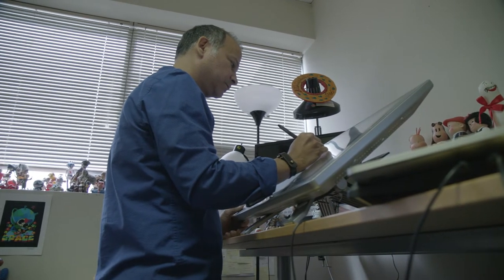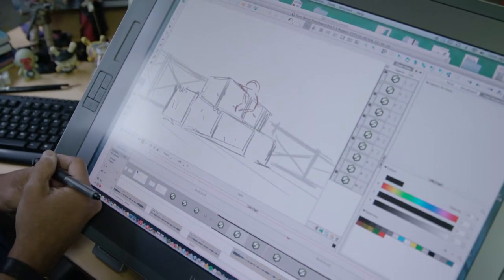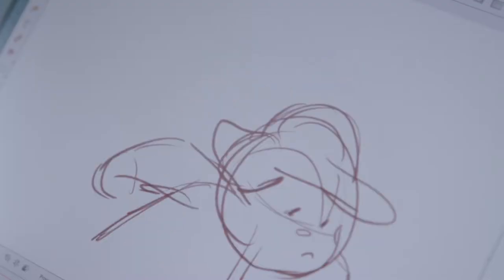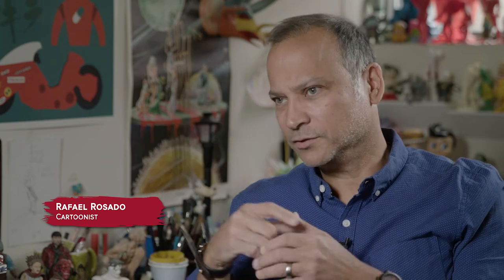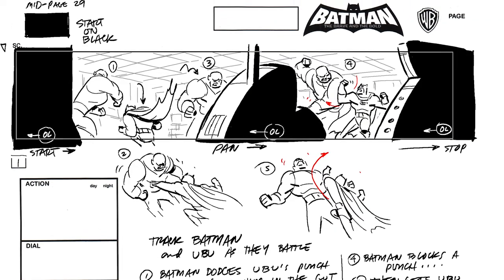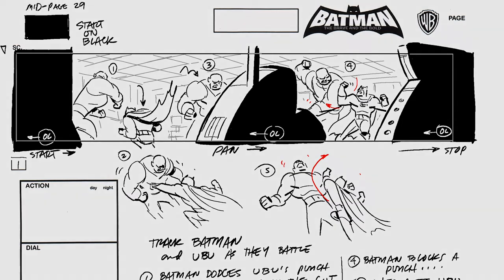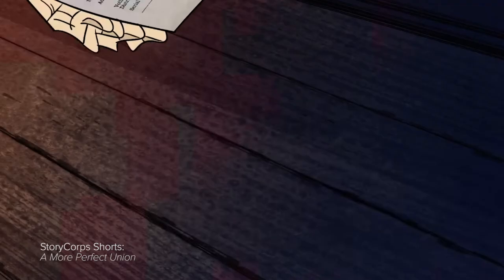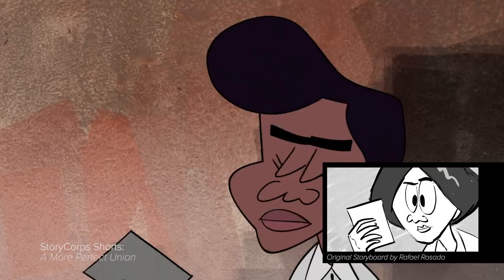A storyboard artist's job is to take the story that's in the script and basically visualize it for television. What he does is sort of the tip of the spear as far as the production process goes. Once storyboarded, it eventually goes to an animator — in essence they're using what he's drawn as a road map.